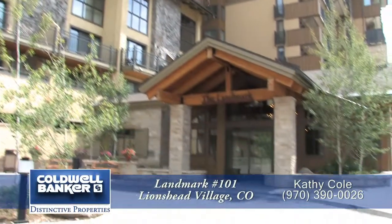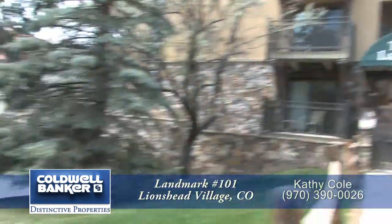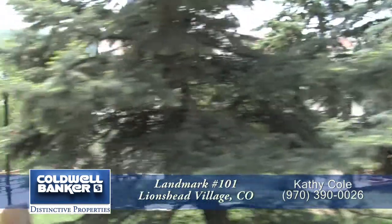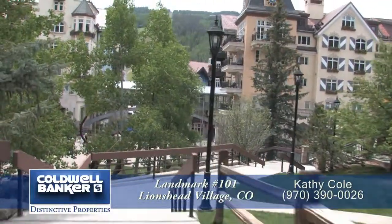Welcome to Landmark Vail Condominiums. This condominium complex is located in Vail's Lions Head Village, just steps from the gondola and the ski slopes. This two-bedroom and two-full bath, just under 1,000 square foot condominium that I'm going to show you has underground parking. The first floor unit location is most convenient to the village for shopping, dining, and skiing.